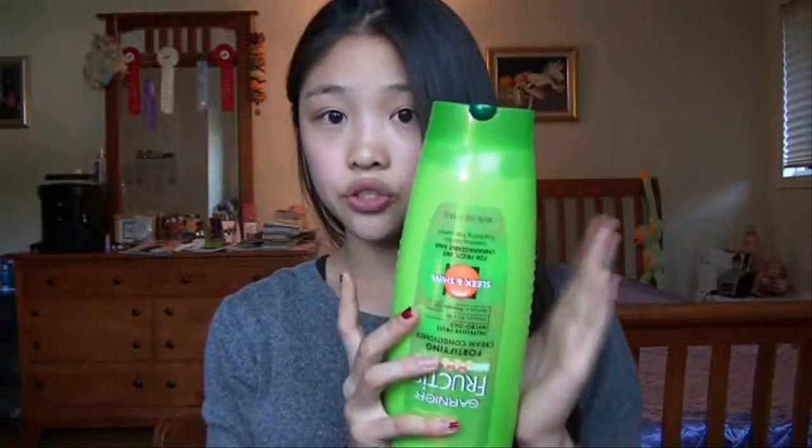After that I take whichever conditioner I'm using that day — usually this one — and I place it from about mid-shaft down to the end of my hair. Then I just rub it in and let it sit for about five minutes while I shave or wash the rest of my body with soap and wash my face in the meantime.